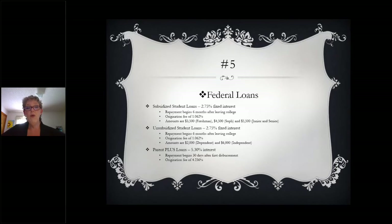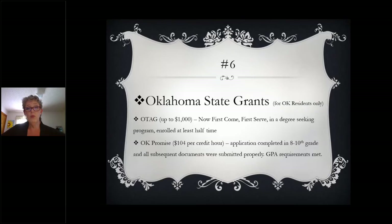Next we'll take a look at the Oklahoma State Grants, which are available at all of your state schools, whether four-year or two-year. The first one is OTAC — up to $1,000 — and it's going to be the same amount no matter what school you go to. It is a first-come, first-served fund, so you want to get that FAFSA done really quickly. The Oklahoma State Regents will send out a deadline each year, and if your FAFSA was done before that deadline you get the funds; if after, you don't. Your EFC has to be 1,700 or lower, and you must be in a degree-seeking program enrolled at least half-time.